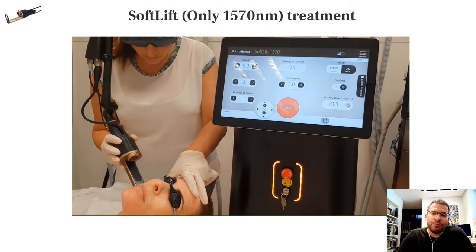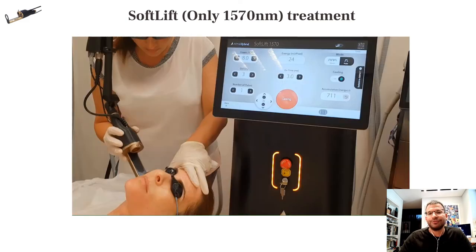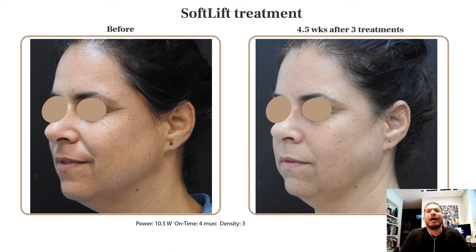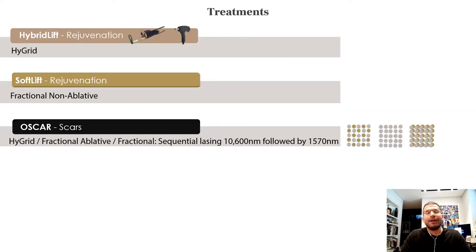From multiple angles you can appreciate the result. Of course, you don't have to be aggressive — if you want to just mildly improve the skin, you can use non-ablative fractional laser. Downtime is very minimal: two and a half hours after treatment and one day later, and after three treatments you can see how nicely the periorbital region and wrinkles improved in another patient.